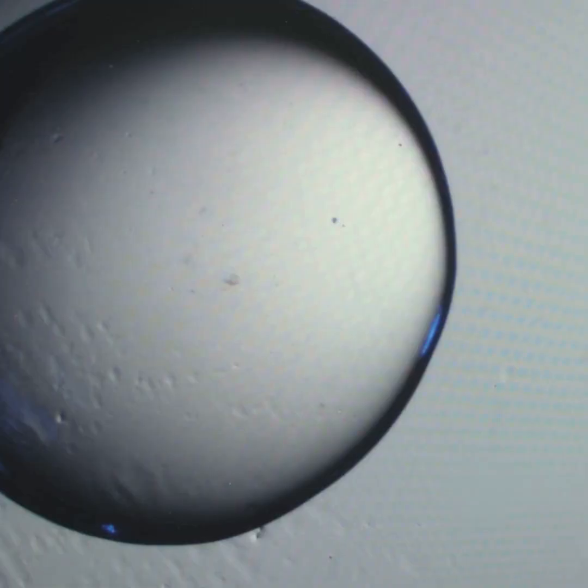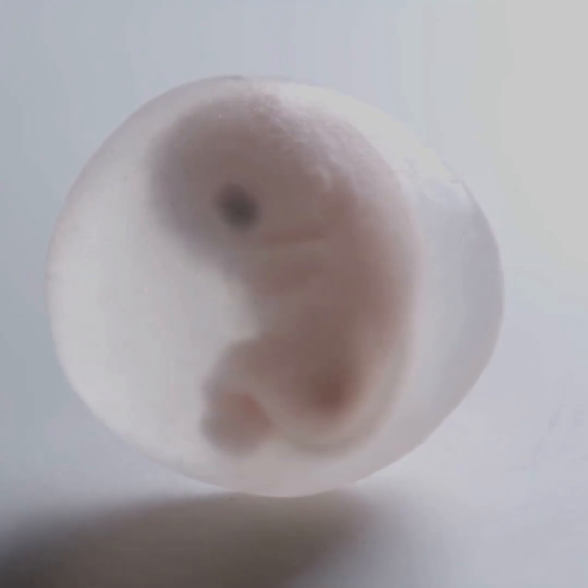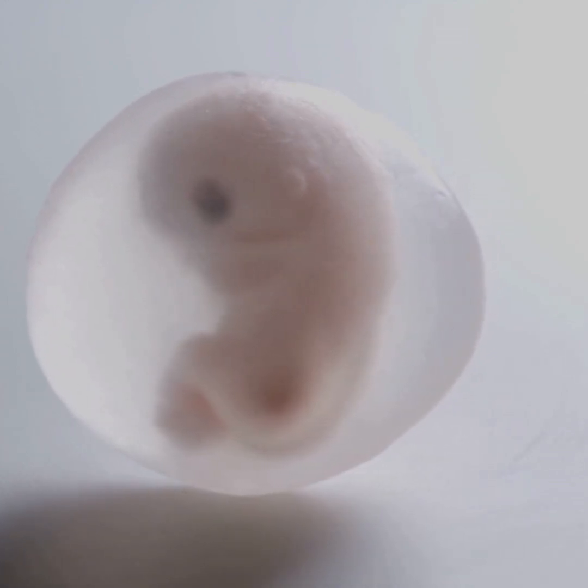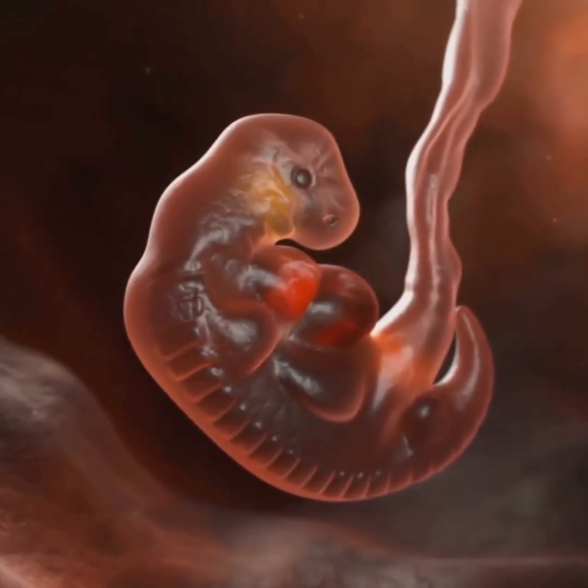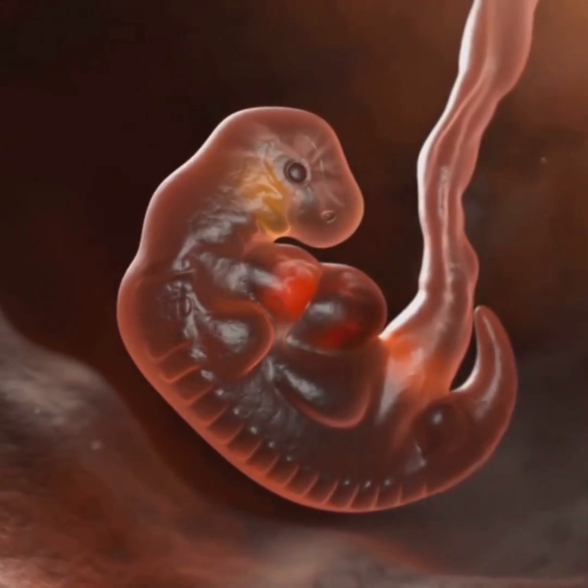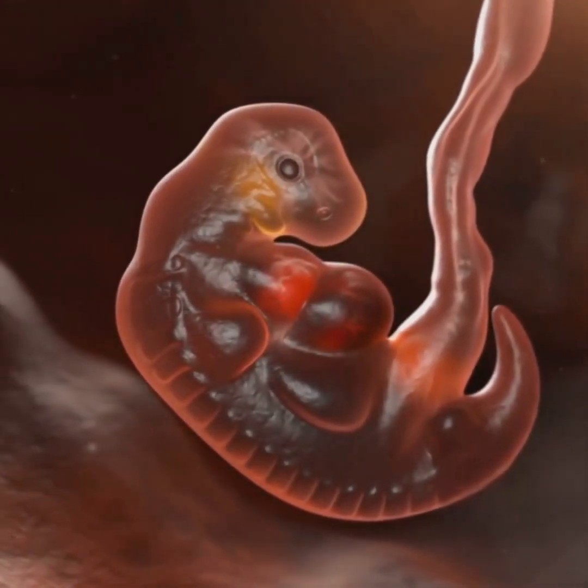First it splits into two cells, then four, then eight, forming a little ball called a morula. Soon it morphs into what scientists call a blastocyst — a hollow sphere with an inner cell mass that'll eventually become the baby.